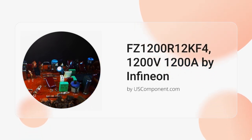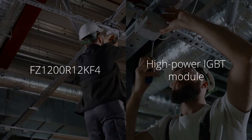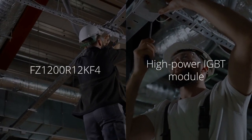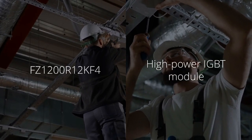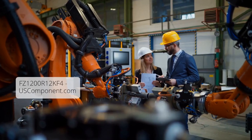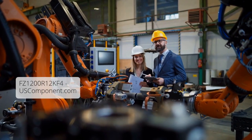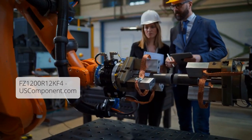FZ1200R12KF4 by uscomponent.com. The FZ1200R12KF4 is a high-power IGBT insulated gate bipolar transistor module manufactured by Infineon Technologies, designed for industrial and power electronic applications. Here's a brief overview.